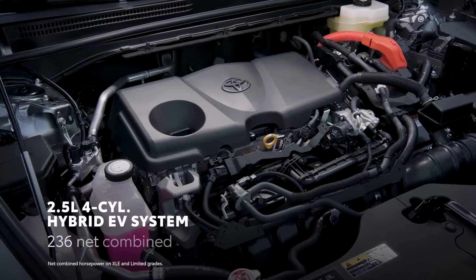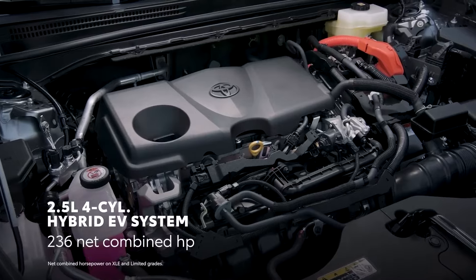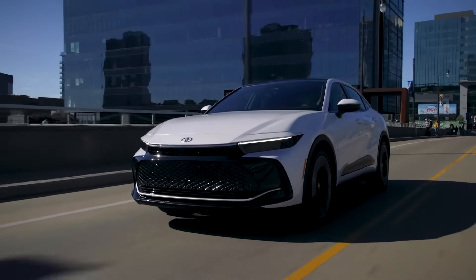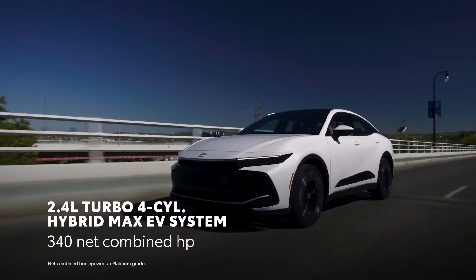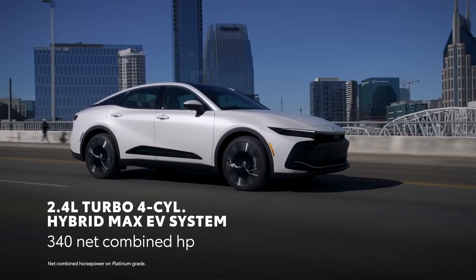The 2024 Toyota Crown fits hybrid efficiency and all-wheel drive into a distinctive sedan-like package. It's comfortable and spacious, if expensive even at base prices.